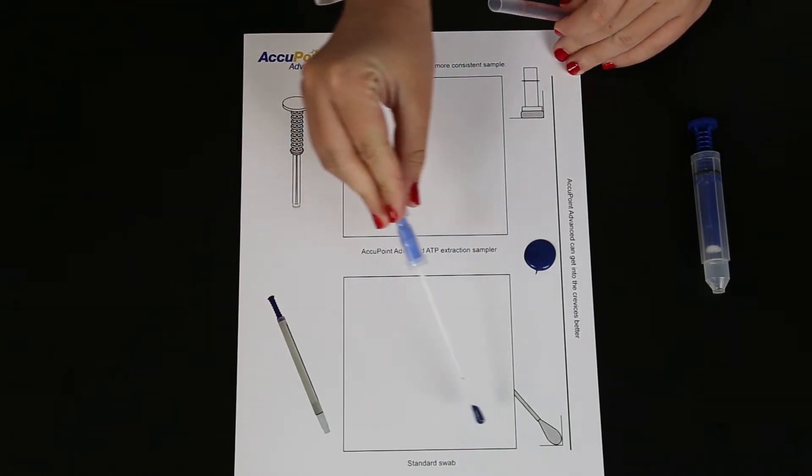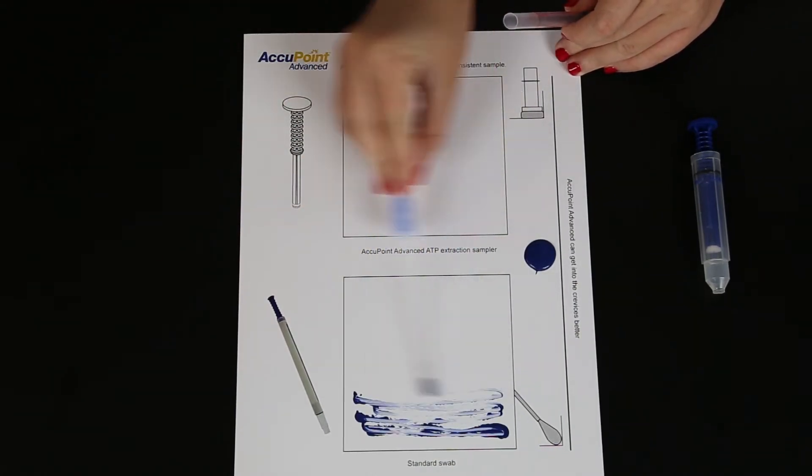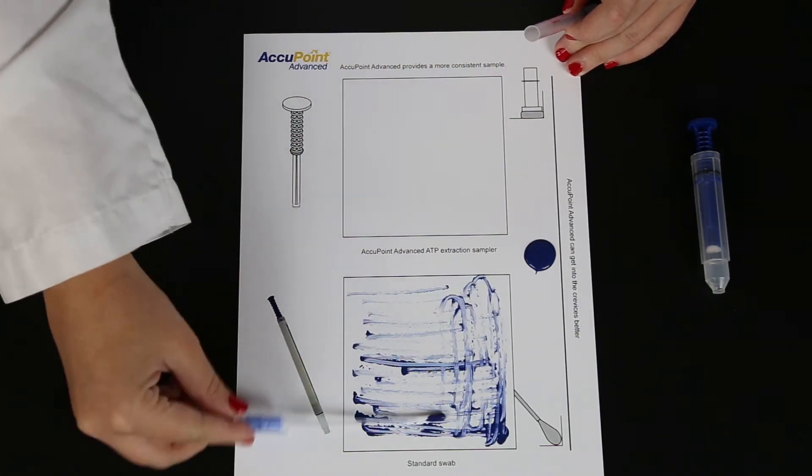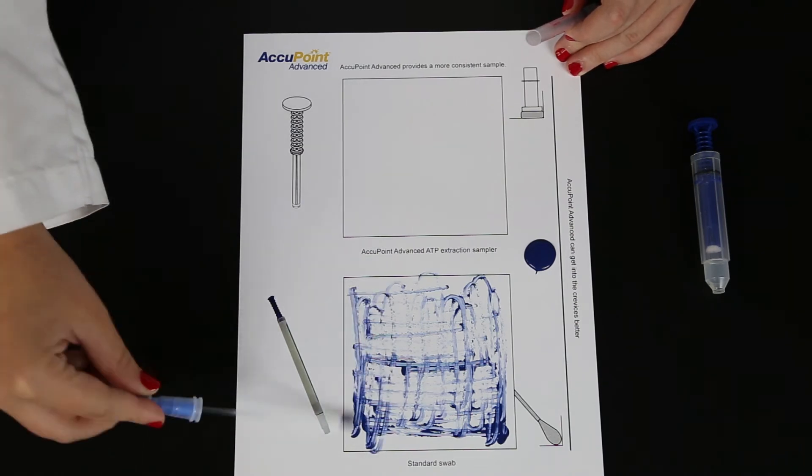Imagine taking a sample with this swab at a site today and then trying to recreate that sample the next time you sample the site. It would be extremely difficult.